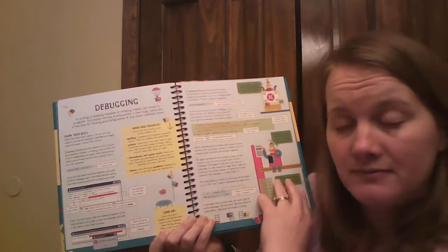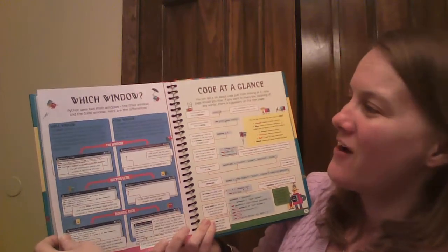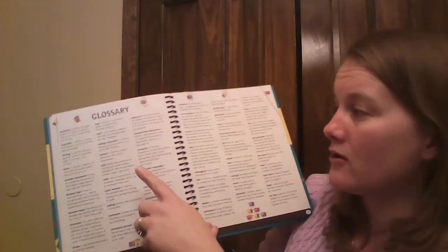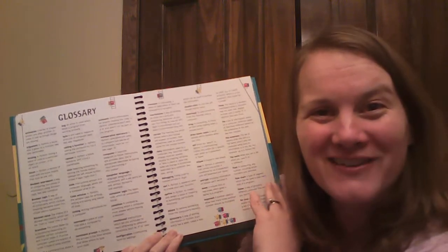It'll teach you about debugging, which is fixing your errors. There's also a section on which window, code at a glance, just giving you some information in the back. It also includes a glossary in case you come across a word and forgot what it meant — it's right there in the back for you to look it up easily.